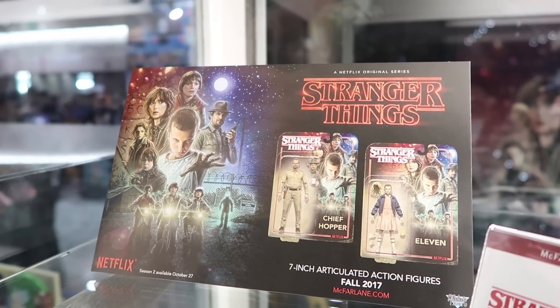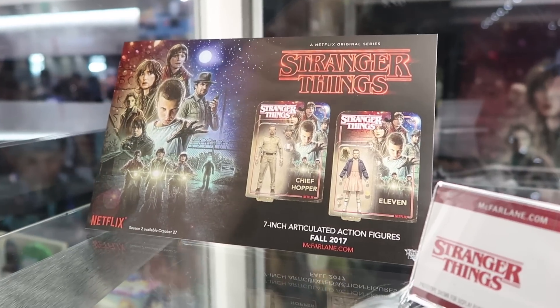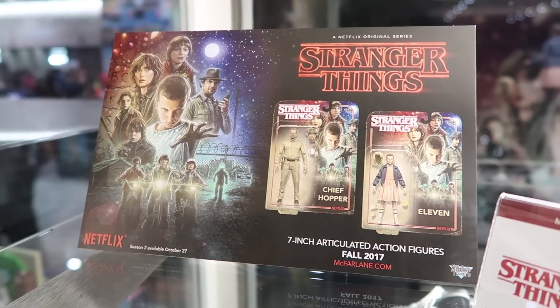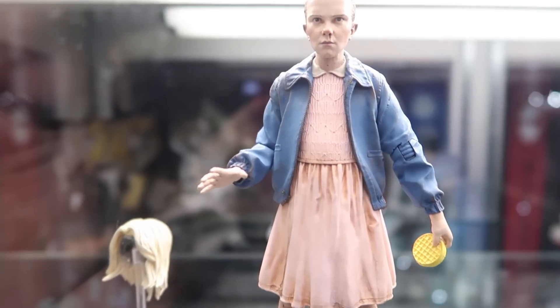Hey guys, this is Pixel Dan here at the 2017 San Diego Comic-Con. I'm actually over at the Previews booth where they have some of the brand new Stranger Things 7-inch figures from McFarlane on display. These are scheduled to hit in fall, and I gotta say, these look really, really great.